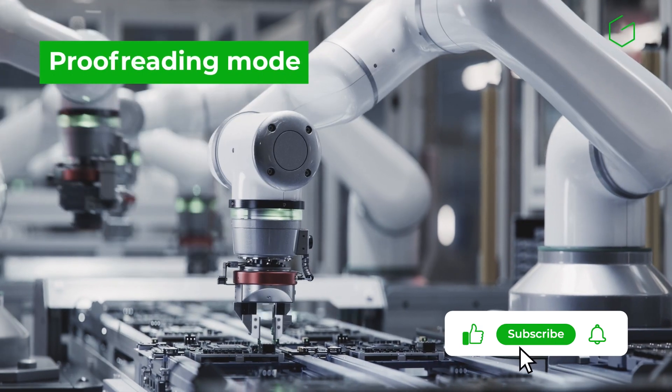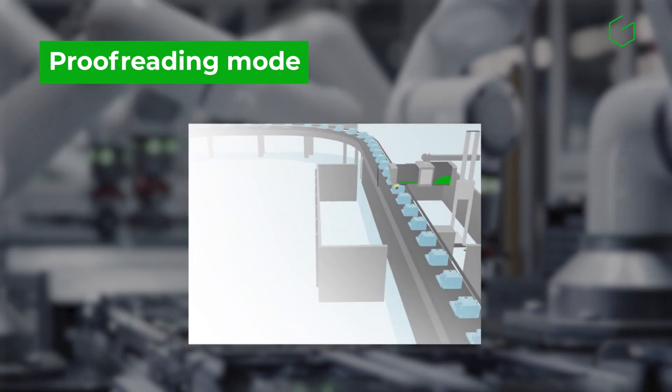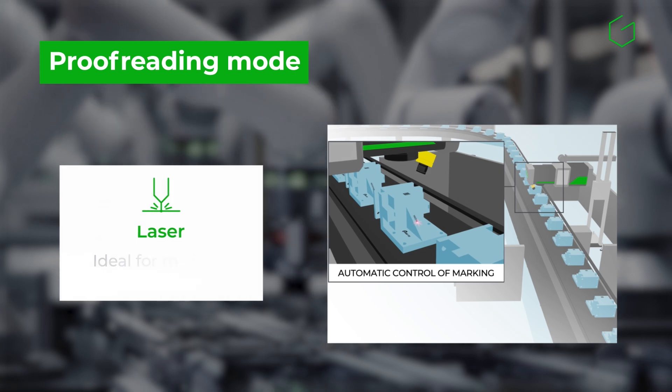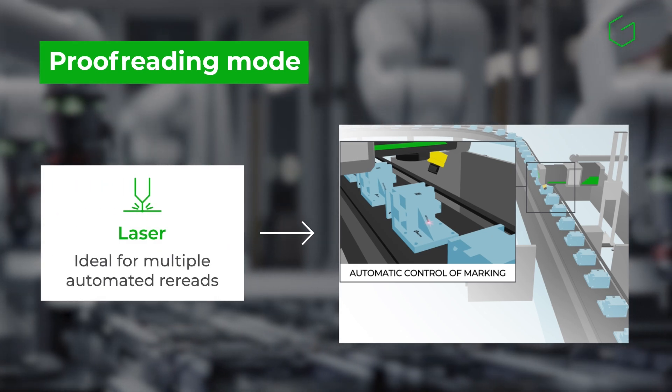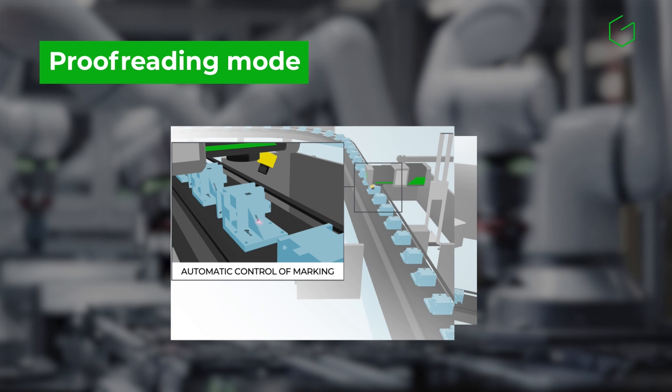What is the best marking technology for industrial traceability? One key factor to consider is how often the code is re-read during production. If there are multiple verification points and the process is automated, laser marking ensures high readability and process reliability.